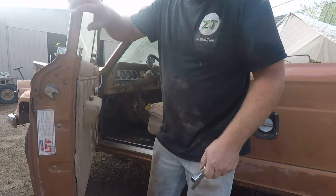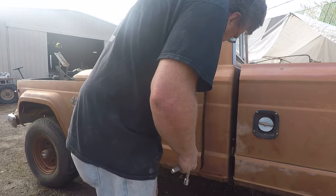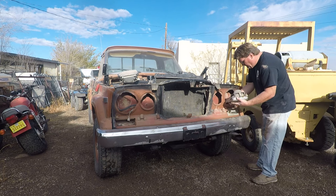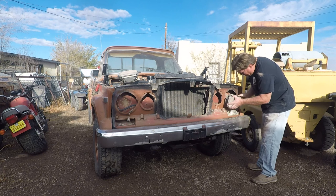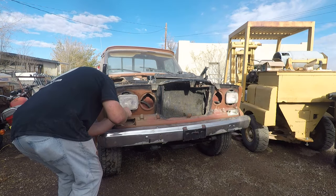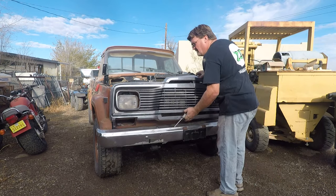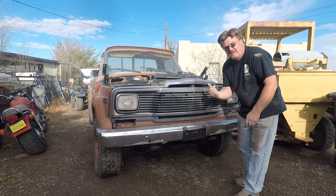Alright, let's see if it works. On to the front end. It's got its face back.